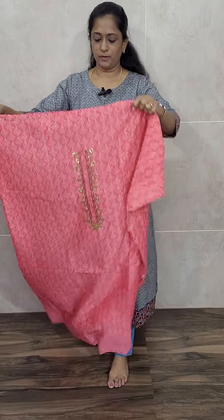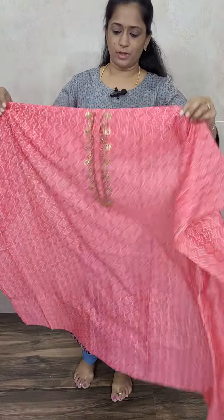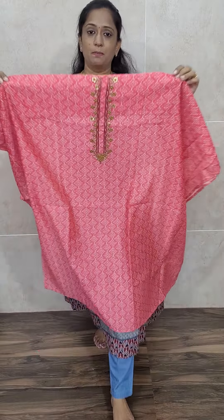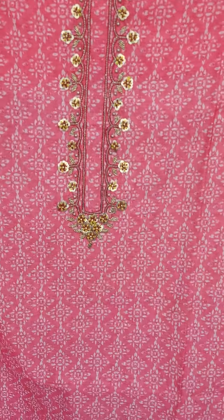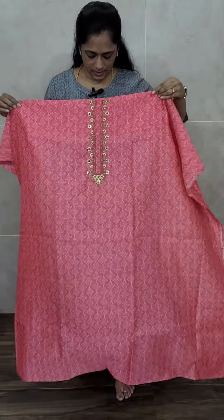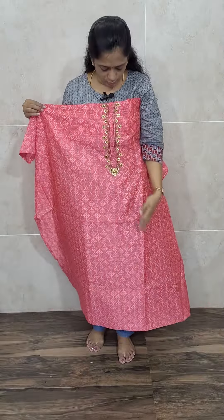This is how the top will be — a very simple top with a complete printed pattern. You will be getting simple handwork in the yoke area. Remaining everything is a complete printed pattern on both front and back side of the Maheshwari silk fabric.